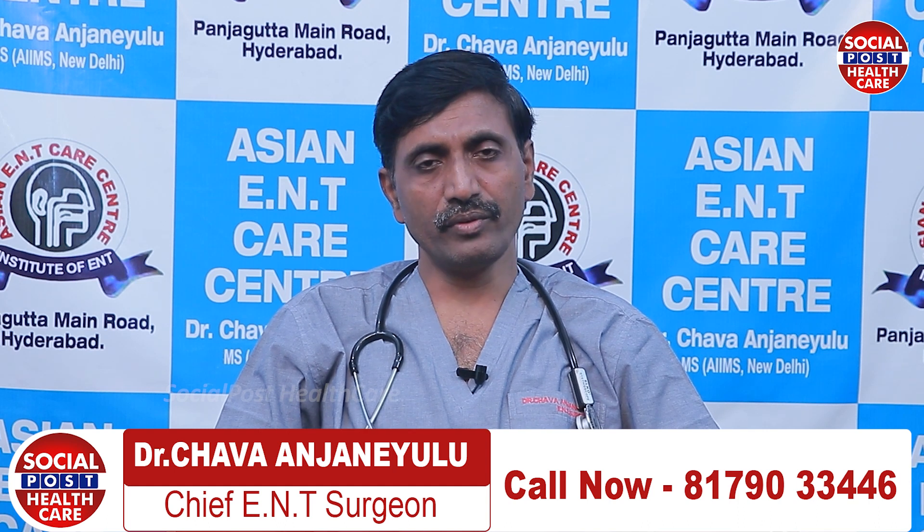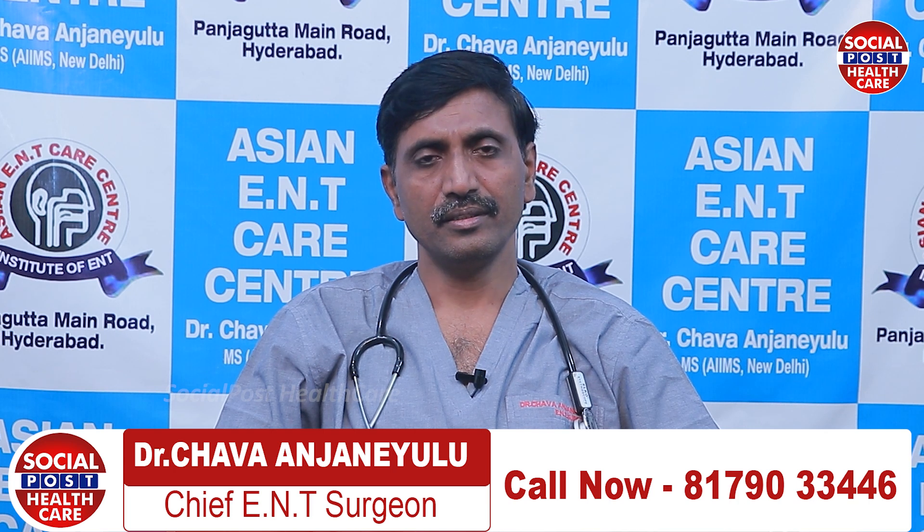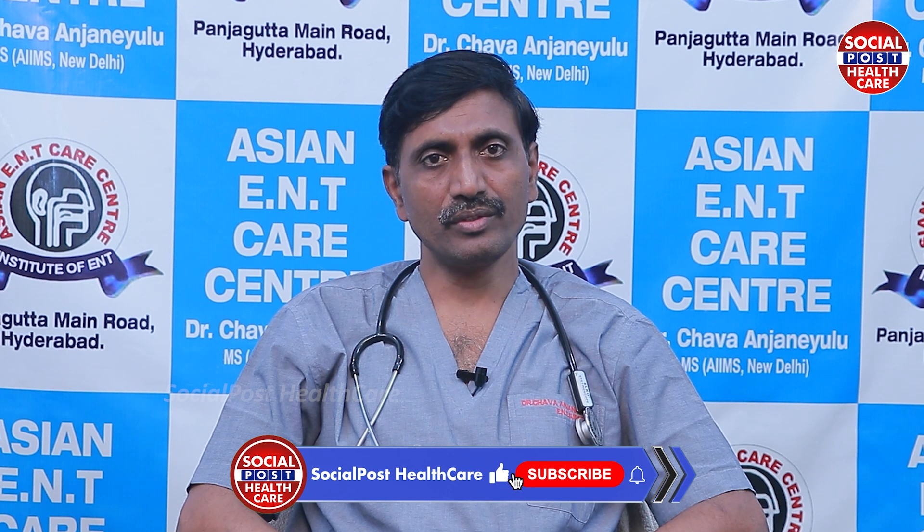Allergy testing is a very important test to check the dust allergy intensity. This will help in giving immunotherapy to prevent recurrence of the disease.